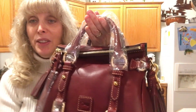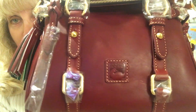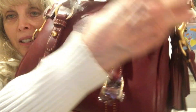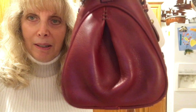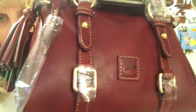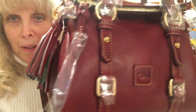Here it is — my beautiful, perfect micro Florentine satchel in the color Bordeaux. Oh my gosh, this color is amazing, this leather is perfection. It's just so beautiful, I love it.